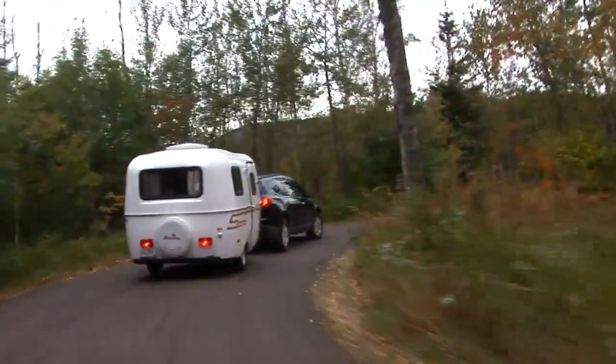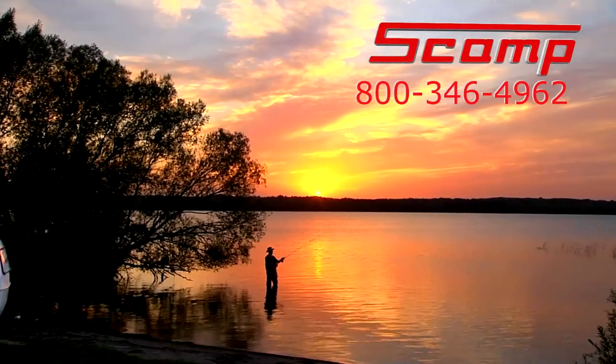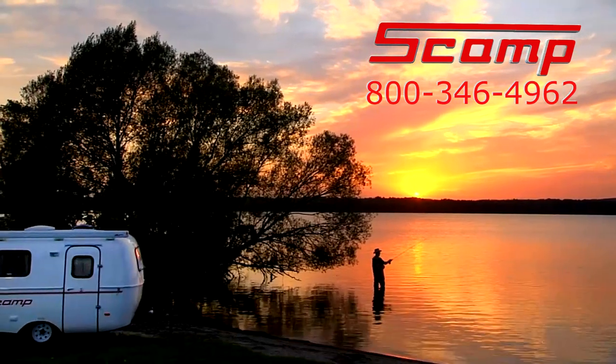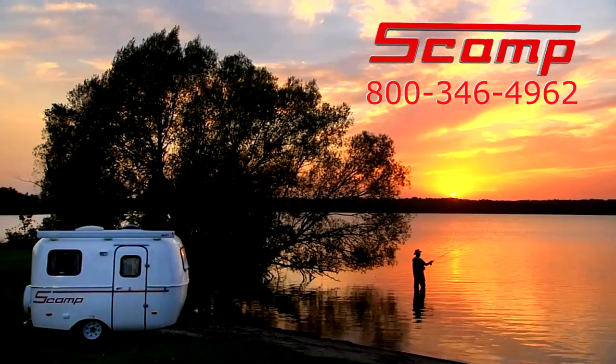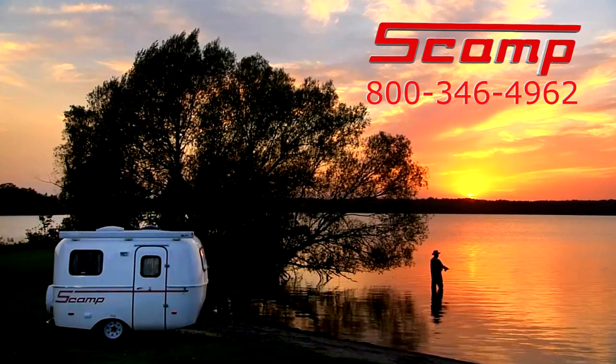So how do you contact us? It's easy. You can reach Scamp Trailers at 800-346-4962. Your salesman will be happy to answer your questions about your Scamp layout and determine which model and options are right for you. Scamp Trailers — your new home away from home.